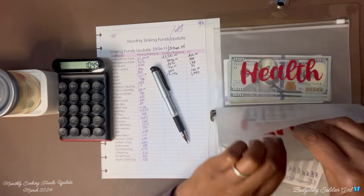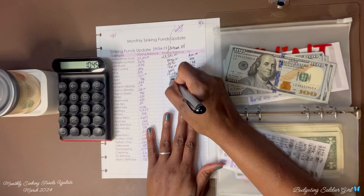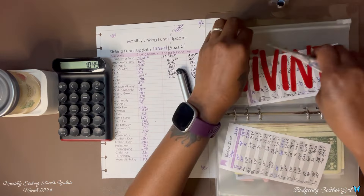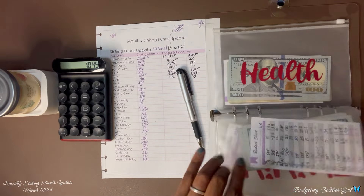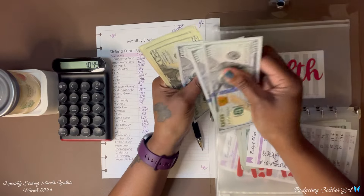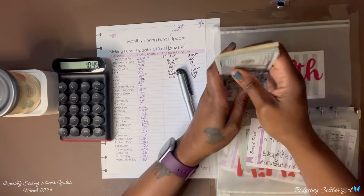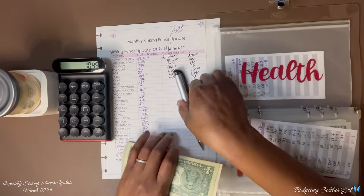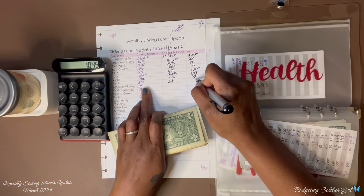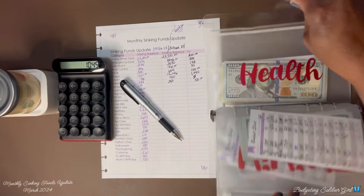Next is home security. I had $400 and I still have $400, so I saved zero. Then health — I had $333 and now I have $383, so I saved $50. And that is it for this binder.